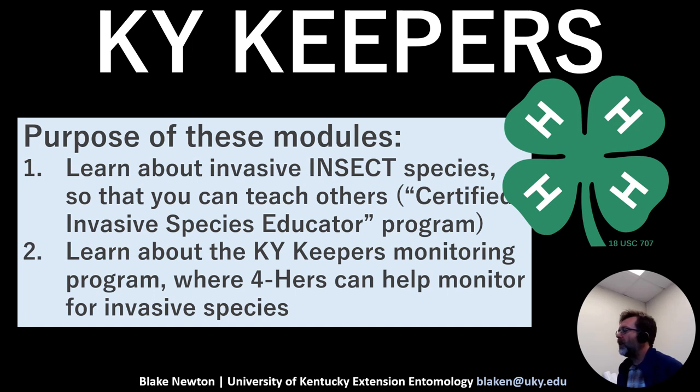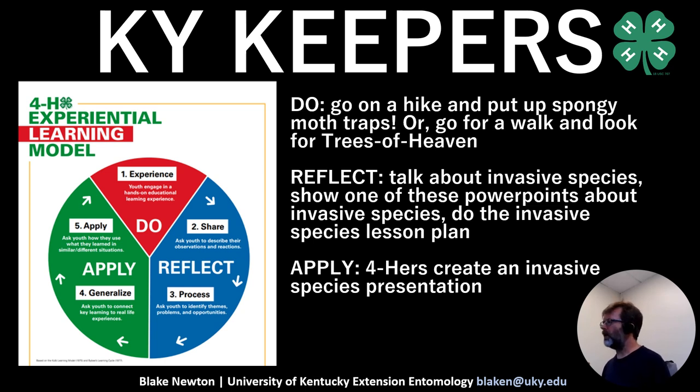Kentucky Keepers fits in well with 4-H's learning and experiential models. The Kentucky Keepers Monitoring Program allows 4-Hers and 4-H staff to help monitor for invasive species — some may already be doing that with spongy moth traps. The Do, Reflect, Apply learning model fits very well with this project, and you can be creative in figuring out ways that Kentucky Keepers fits with these models.